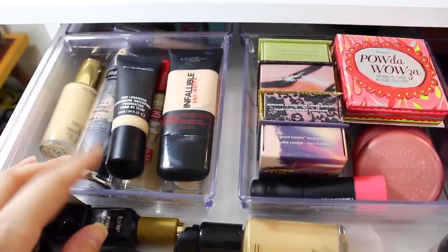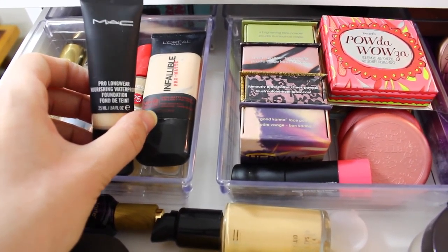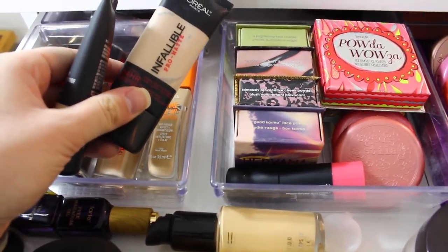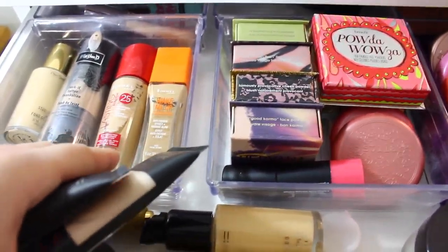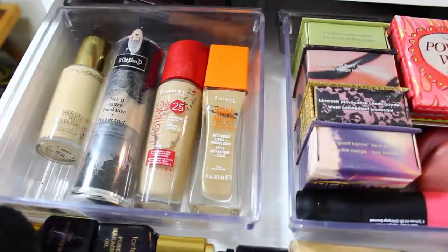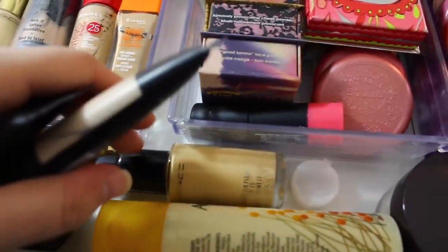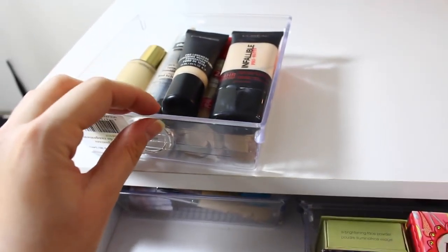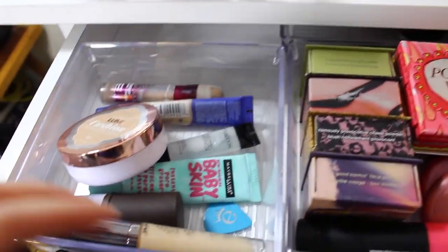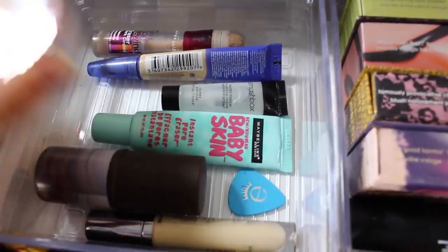Starting down in these corners — this is where I keep my foundations. I have the MAC Pro Longwear Waterproof Foundation, L'Oreal Infallible Pro Matte, Rimmel Wake Me Up and Lasting Finish, Kat Von D Tattoo Lock It Foundation, and my MAC Studio Fix Fluid in two shades — NC15 and NC20 — so I can mix them. These plastic drawer organizers are from the Dollarama, which is where I get a lot of my makeup storage.